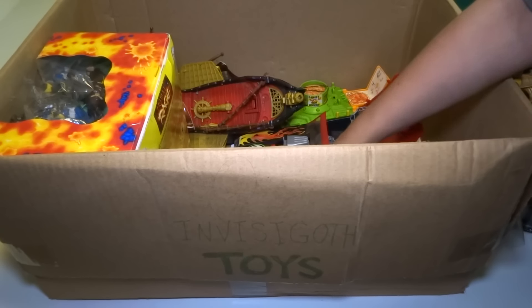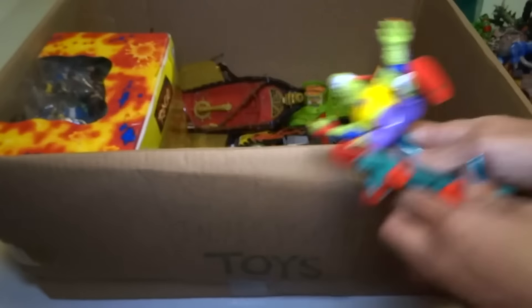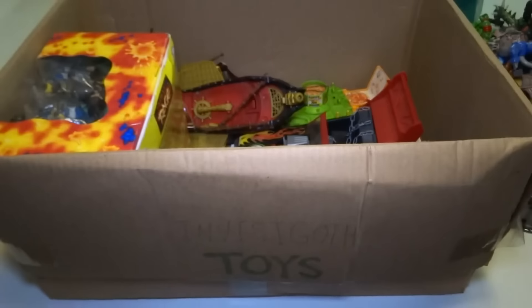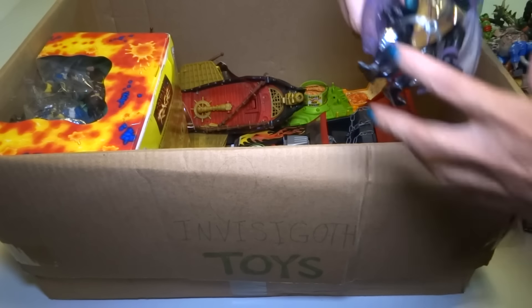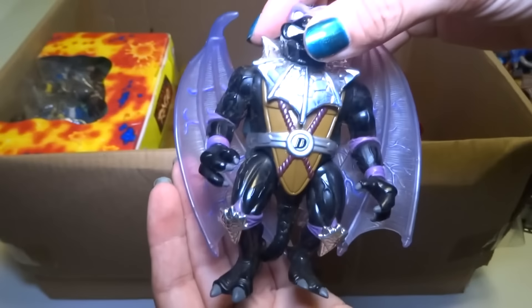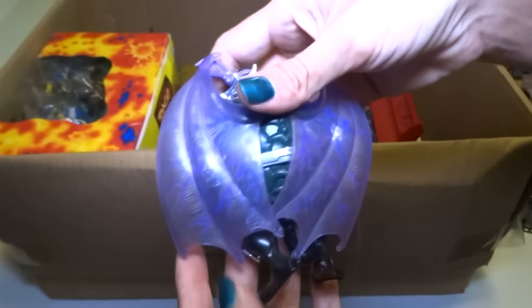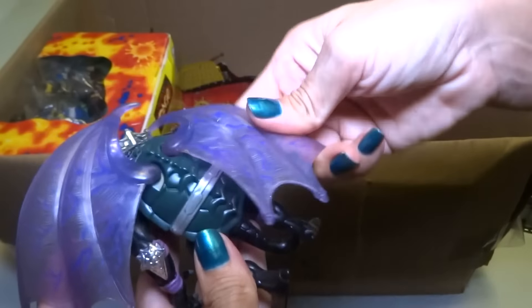Okay, there's a lot of big stuff. Here's Mondo Gecko's skateboard. Here's a Gargoyle Donatello with clear kind of wings — I think he's supposed to have a tail, yeah, right there. I like him a lot.